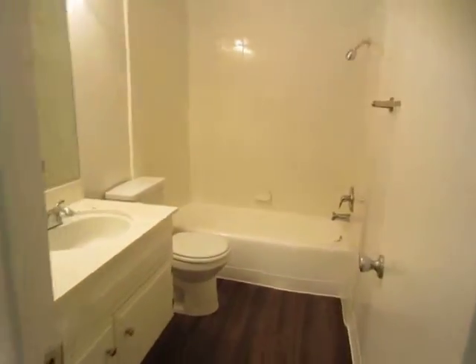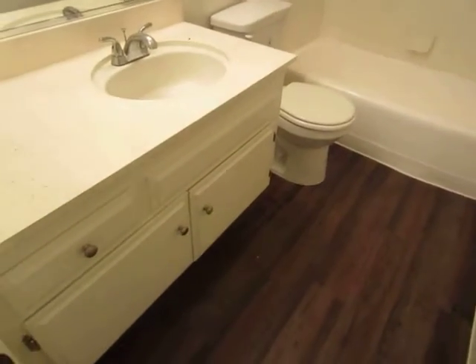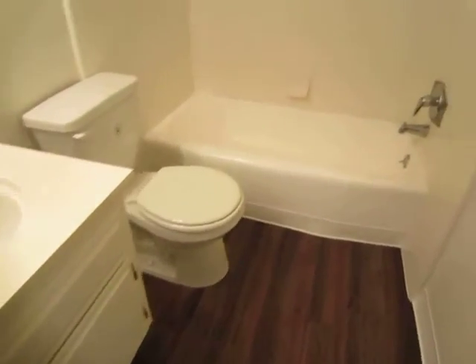The first bathroom is located in the hall and has a large vanity with plenty of counter and cabinet space, and a full tub and shower.